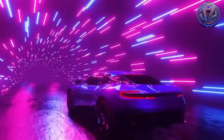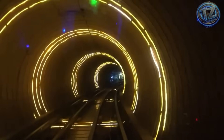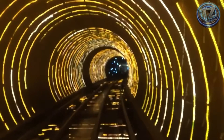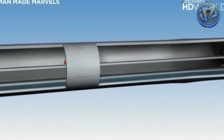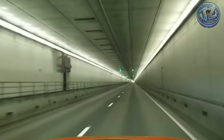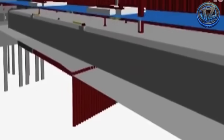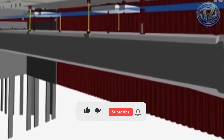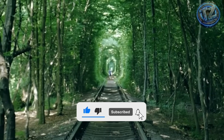And there you have it — seven underwater tunnels so impressive, they feel impossible. But they're real, they're in operation, and some are part of daily life for millions of people. Because sometimes, to move forward, you don't just build ahead — you build down, deep, and under the sea. Which of these tunnels blew your mind the most? Would you dare to drive through one, knowing you're almost 300 meters beneath the ocean? Let us know in the comments, and don't forget to subscribe to TexNNX, where we explore the wildest, most brilliant, and most extreme feats of the real world.